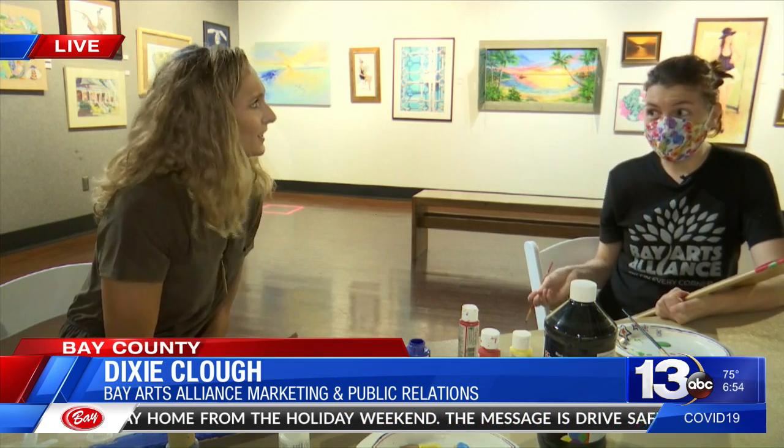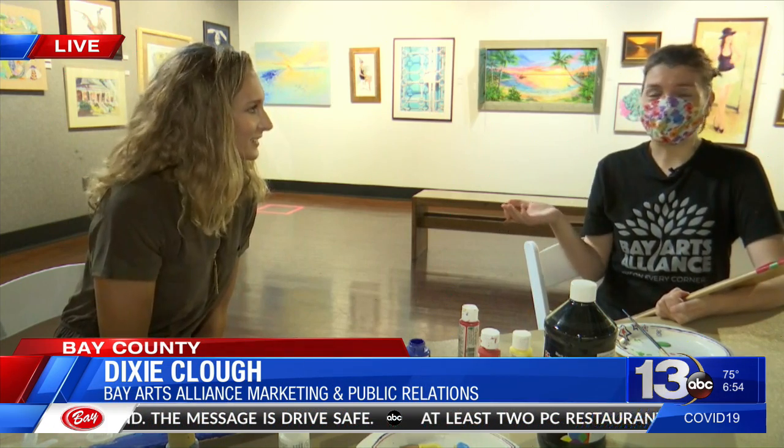Some people have even said they're going to add barbed wire and things hanging off the board. You can collage it, paint it, whatever you want to do.